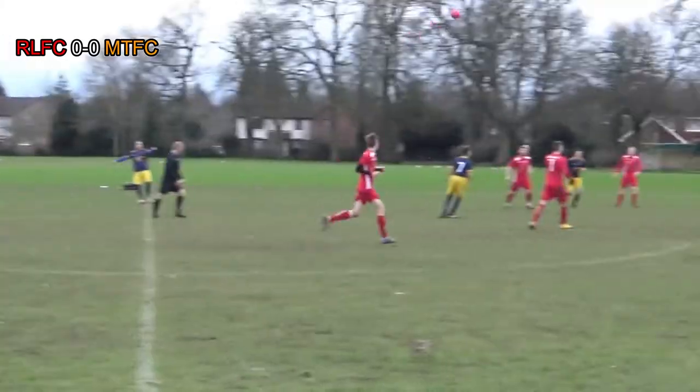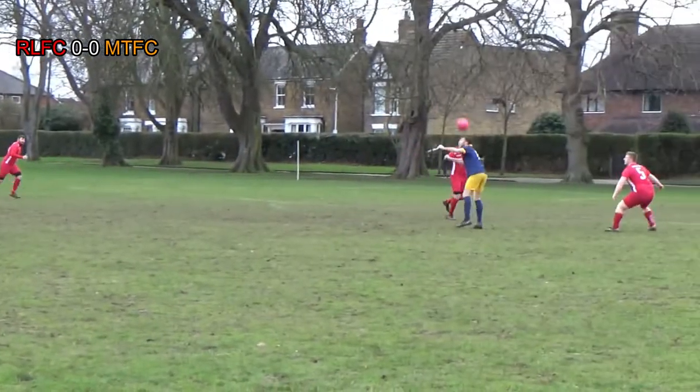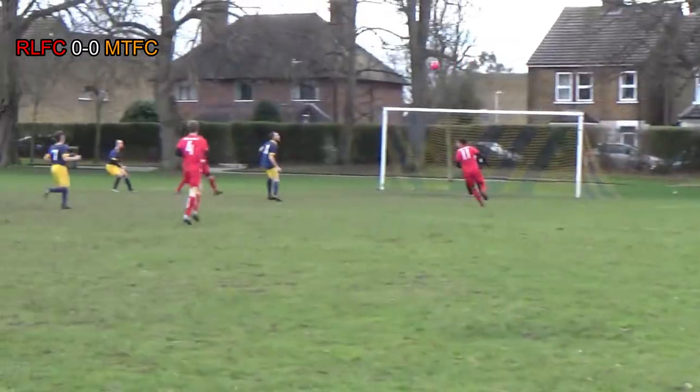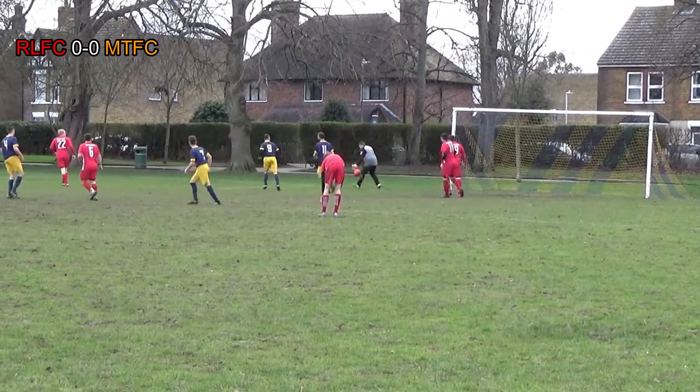Alfie on the ball, switches it over towards Joff. Joff flicks it out towards Jordan. Jordan's looking for options, manages to get it into the box, finds Joff — can't quite get behind it and it goes straight into the hands of the keeper.